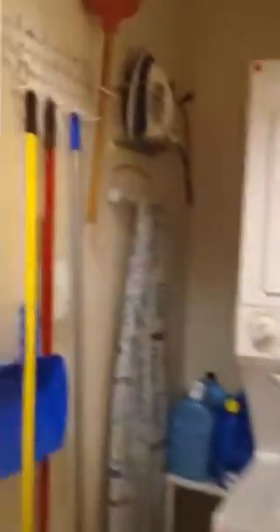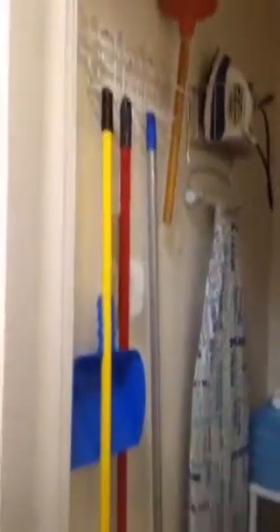The utility room has a washer-dryer, ironing board, iron, and a few of the essentials.